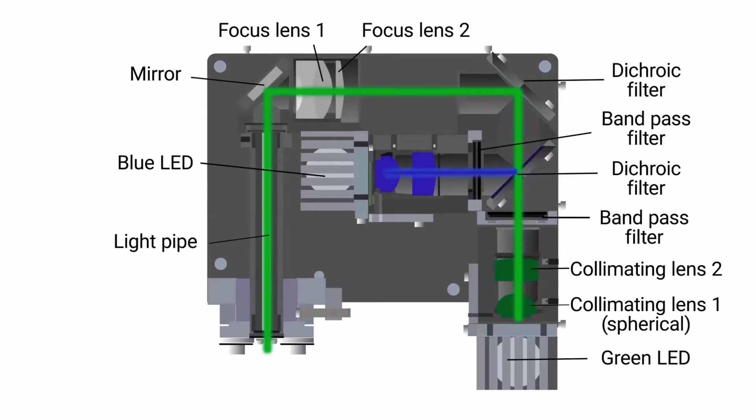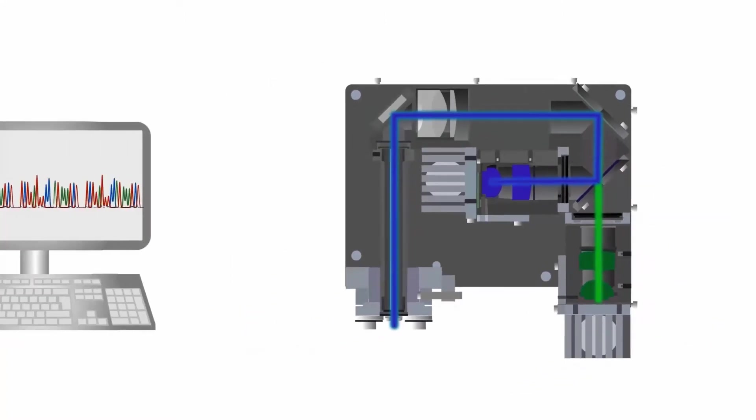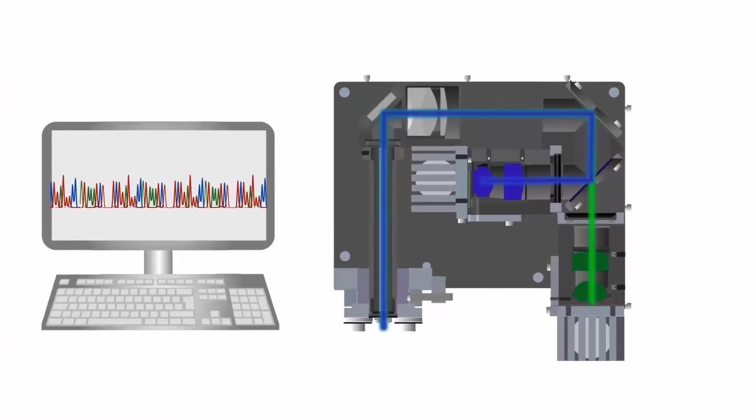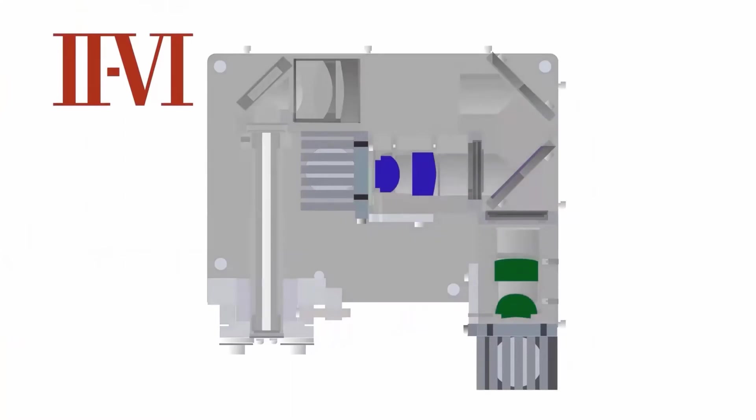Multiple signals at different wavelengths can be combined to illuminate the DNA sample. The wavelengths are then separated and detected by a special imaging device that transfers the fluorescent signals into a computer for analysis and readout. 2.6 manufactures the light sources such as lasers and LED modules, as well as the advanced filters, lenses, mirrors, and other components that make up the signal detection pathway used in PCR.